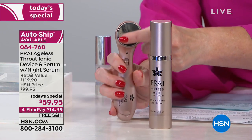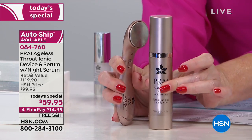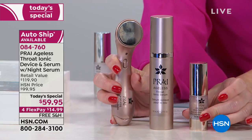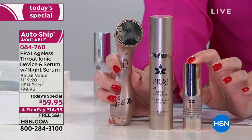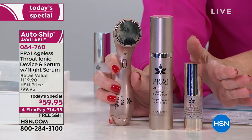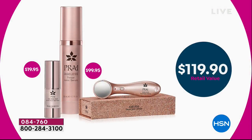Our very best buy of the day: we are giving you the newest generation of the ionic throat device from Pry, plus the super-size ionic serum, plus the world-launch gold serum for the face — a month's supply. All together valued at $119.90, we're doing it for $59.95. If you just bought the tool and the serum you'd be at $100 — we give you the $20 serum too. On flex pay that's $14.99.